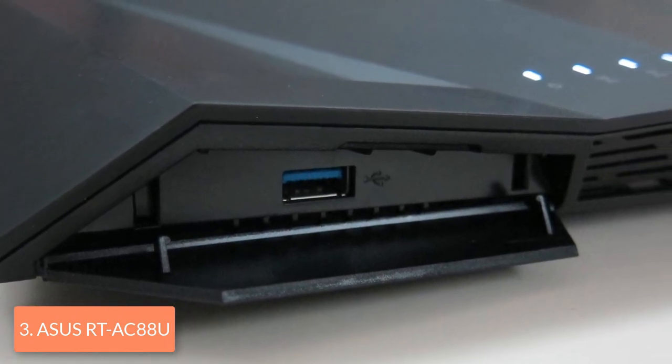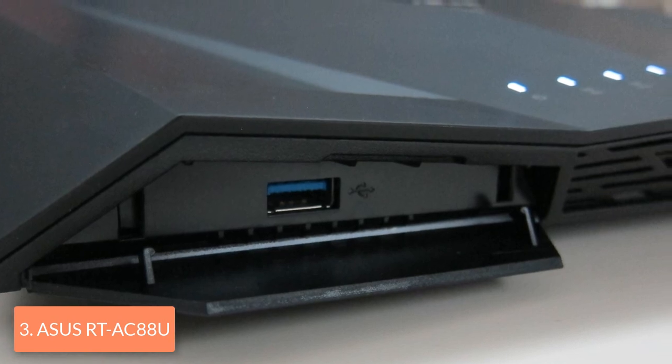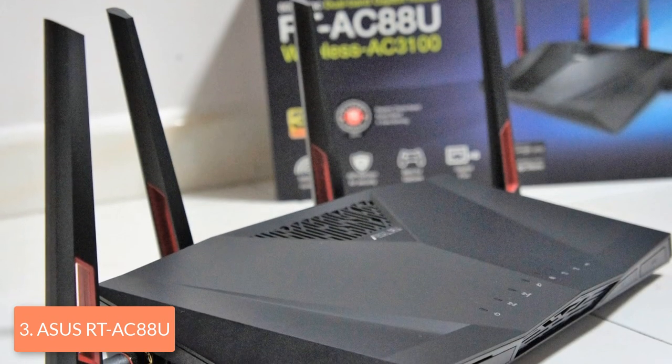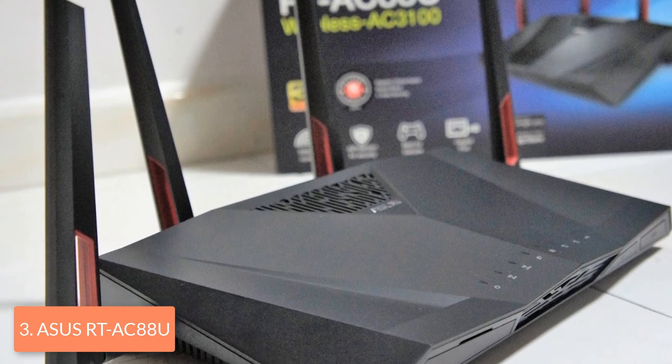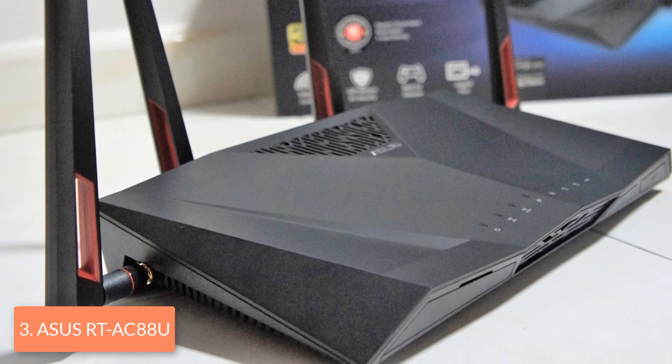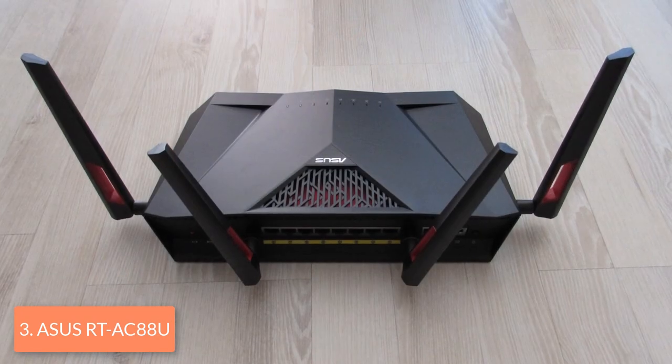On the back there are 8 gigabit LAN ports, one USB 2.0 port, one WAN port and a power jack. In the rear side there is also the power button, a reset button and a WPS button, while the USB 3.0 port is located on the front of the router behind a small panel. Now let's talk about the performance.